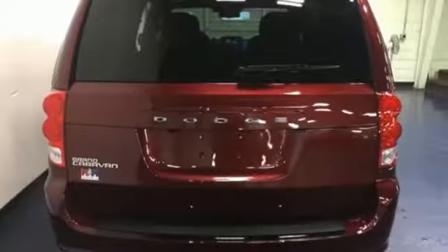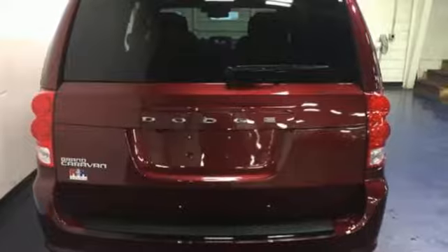Power. Performance. Passion. Dodge. Someone is going to drive this fantastic vehicle off the lot — it should be you. Test drive it today.